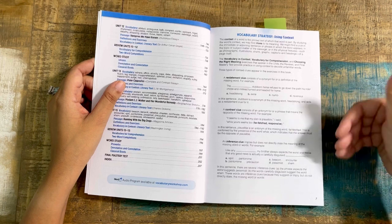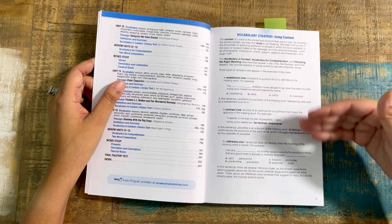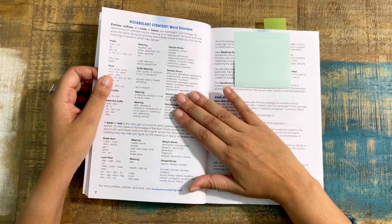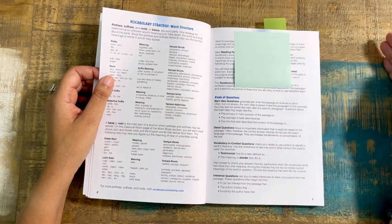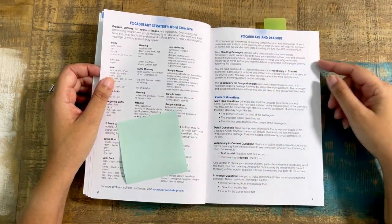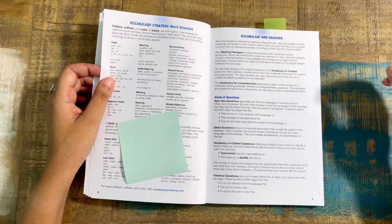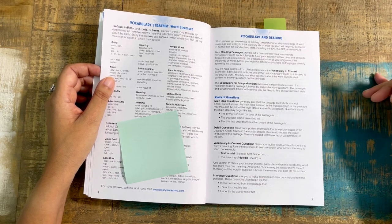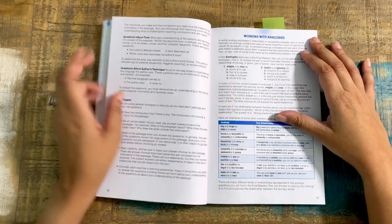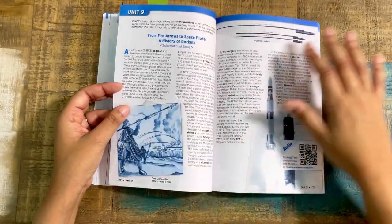You have word structure — prefixes, suffixes, roots and bases, all of that. I have certain things marked here. Vocabulary and reading covers kinds of questions: main idea, detail questions, close reading, vocabulary in context questions where you're pulling text references, strategies, and working with analogies. So a unit starts with a passage to read. You're going to see bold words throughout — those are your vocabulary words used within the passage that you'll be working with throughout the unit. These are not all the words; there are 20 words per unit, and you can expand however long you need.